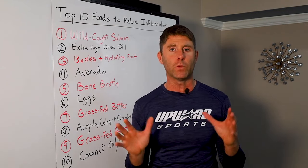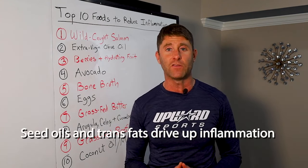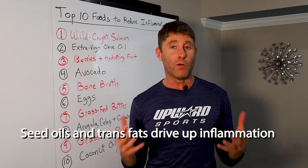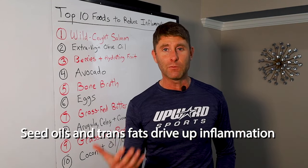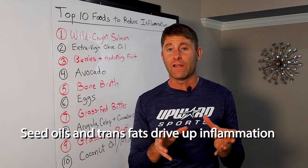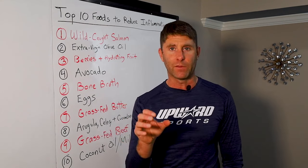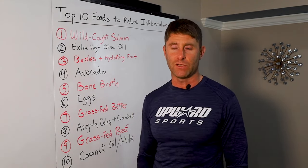So sugars, processed foods, seed oils in general — anything with corn oil, soybean oil, safflower, cottonseed oil — we want to avoid those things for sure. Anything with trans fats; if you see anything that says partially hydrogenated or hydrogenated oil, that is highly inflammatory and massively damaging to your body. So avoid those things.